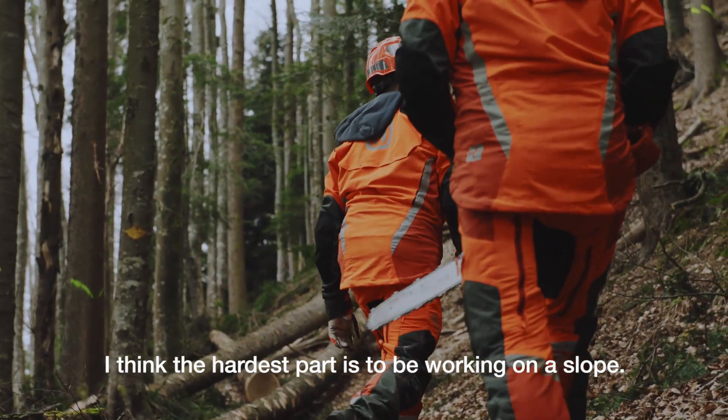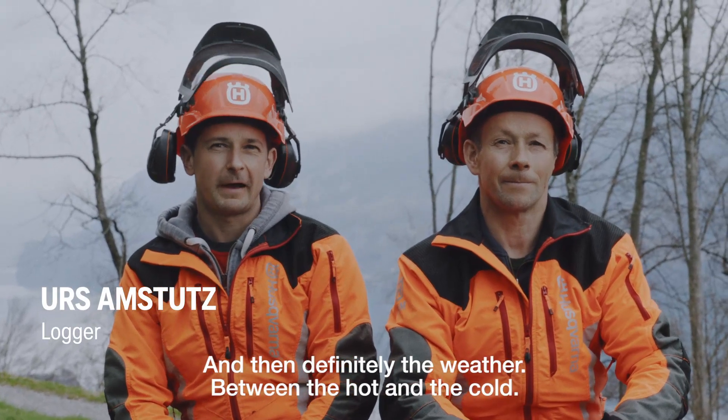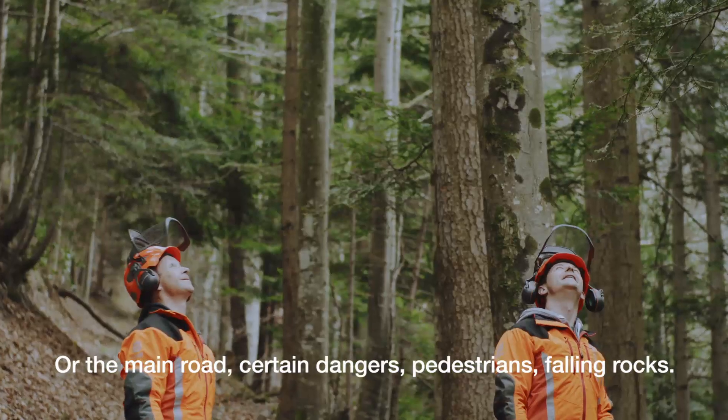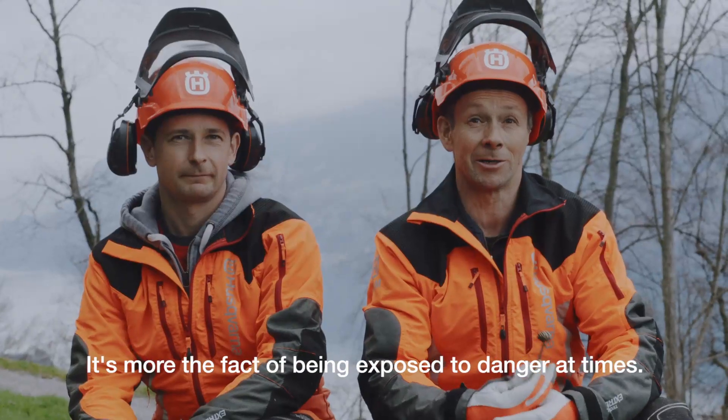Ich denke, dass das Herzigste ist, wenn man in einem Stutziger landet. Und dann sicher auch das Wetter, zwischen kalt und warm, Schnee und Regen — das ist das Herzigste manchmal. Gewissere Fahrer, Fussgänger, Steinschlag — das sind mehr Gefahren, denen man ausgesetzt ist manchmal.